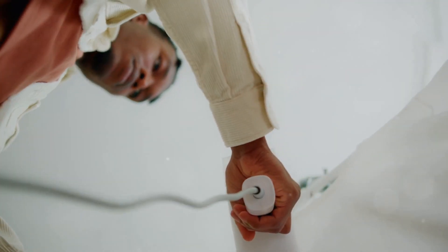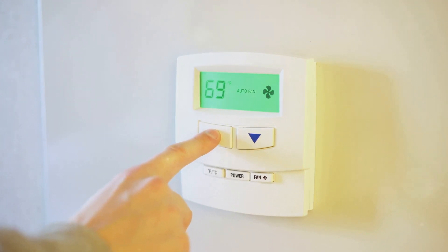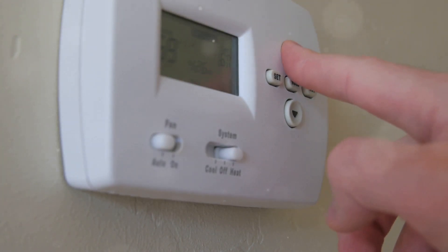Next, let's not forget about your water heater. Just by lowering the temperature from the standard 140 degrees to 120 degrees, you can reduce your heating costs by up to 10% without a noticeable difference in your hot water supply.